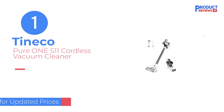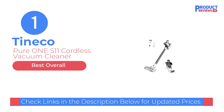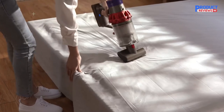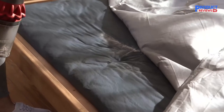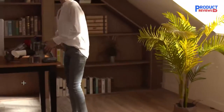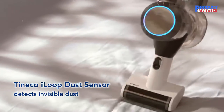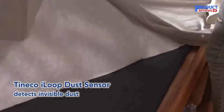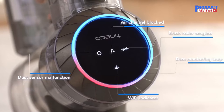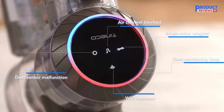Our Recommendation Number 1: the Tinico Pure 1 S11 Cordless Vacuum Cleaner. The Tinico Pure 1 S11 is a great option if you're looking on the affordable end of things but aren't willing to sacrifice versatility. Unusually for a vacuum in this price range, it has a built-in dirt sensor that lets it automatically increase its suction power when cleaning areas with a high concentration of debris. Another rare feature for the price is its on-board HEPA filter, which is quite effective in sealing in allergens.